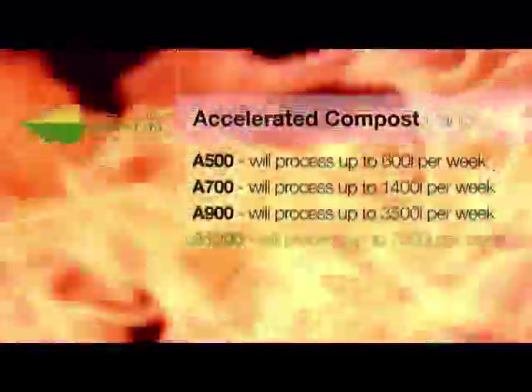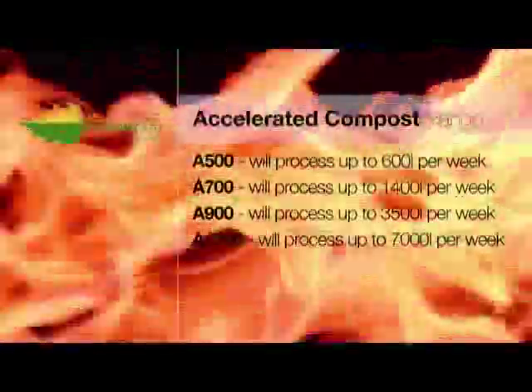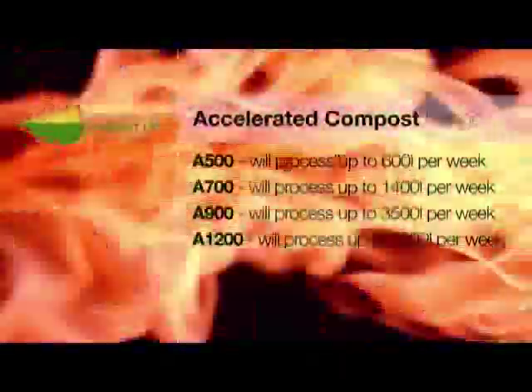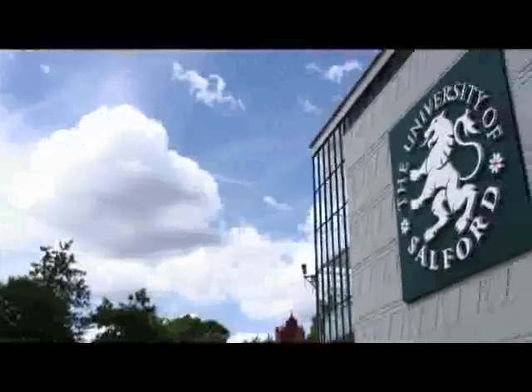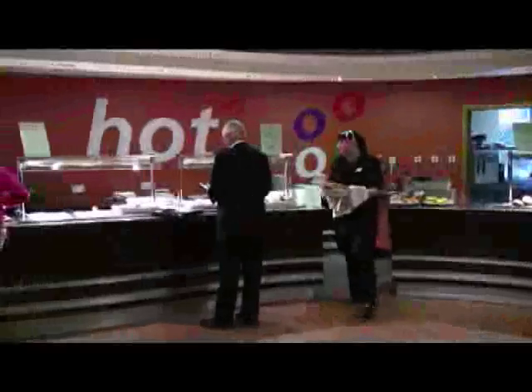Accelerated Compost has developed the Rocket range of composters as the solution to on-site food waste disposal. Designed to easily deal with food and other organic wastes, the Rocket composters are user friendly, simple to operate, insect and vermin proof, virtually odour free, and will treat all garden and catering wastes including cooked or uncooked meat and fish.